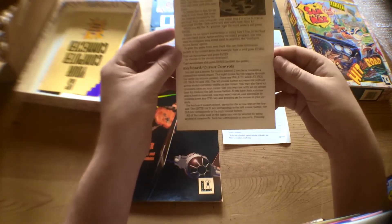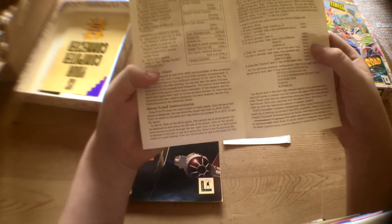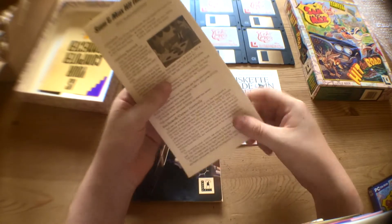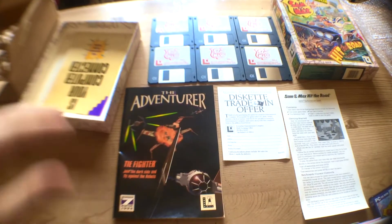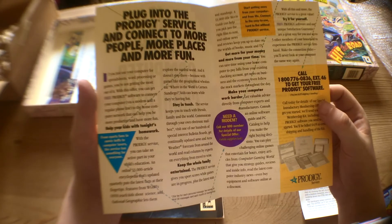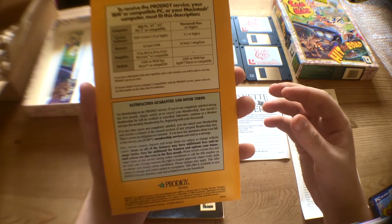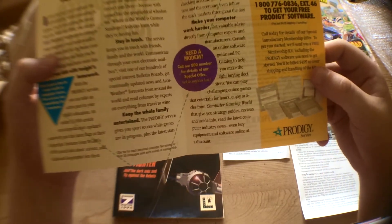Moving on. Sam and Max Hit the Road IBM reference card. So this is a type of quick user manual guide — getting started, keyboard and cursor controls. Cool. What else do we have here? 'Is your computer connected?' Some early internet connection guides, and trying to sell the Prodigy service. Never heard of that — that's new to me. The Prodigy service. I'll have to look that up. Need a modem? Yeah, we did need a modem, and we didn't get one for very, very many years.